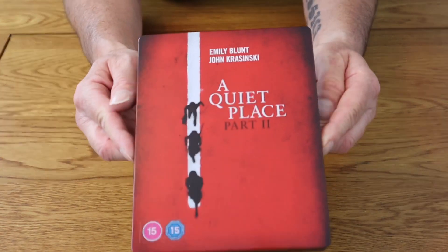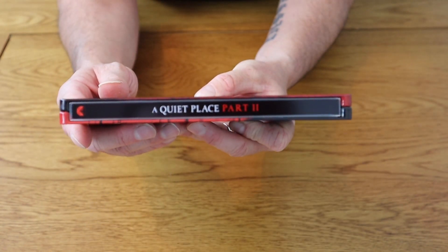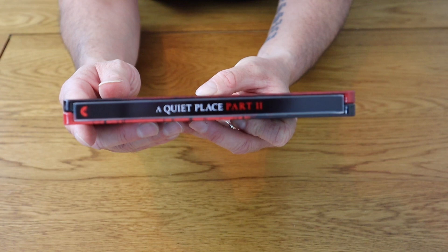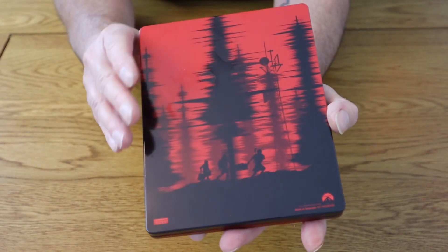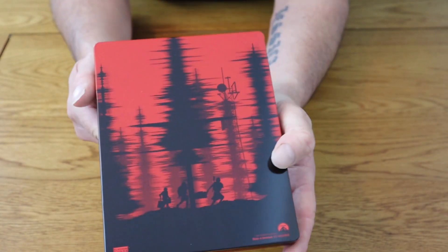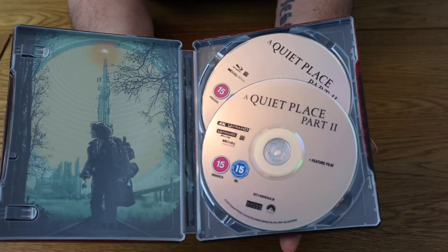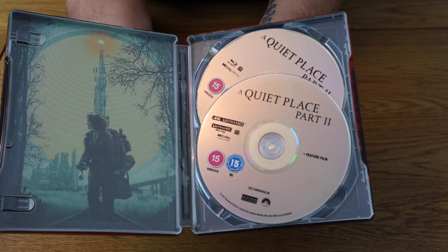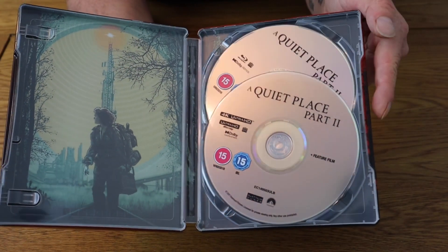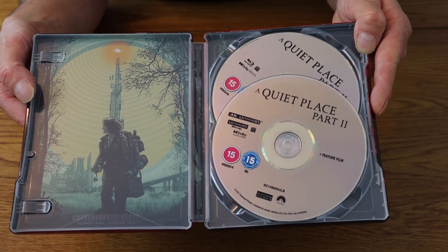Let's take a look at the steelbook itself. On the front, if we take it round to the spine, it's clearly labelled A Quiet Place Part 2. This is going to go really well next door to A Quiet Place on the steelbooks. If we go round to the back of the steelbook, we do have some artwork on the back — some high trees. Okay, let's take a look inside. It's very disappointing so far on the actual artwork. There's no artwork on the discs, which is the first thing I've noticed. Inside cover art there is, but it's not the best inside cover art. If you look at my A Quiet Place 4K steelbook, it's got so much better artwork than this.